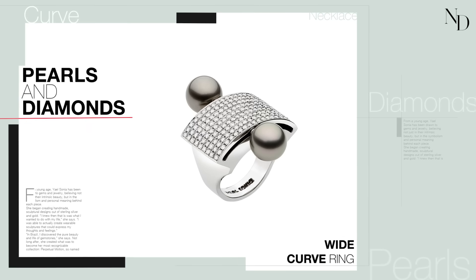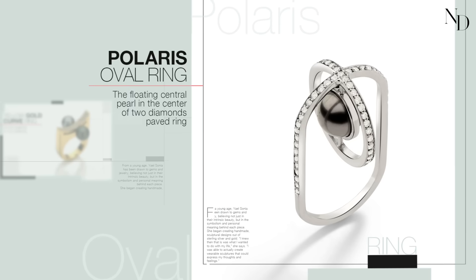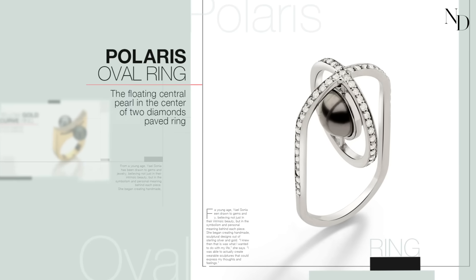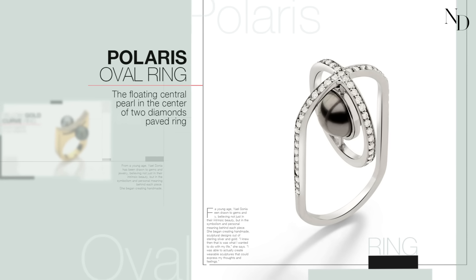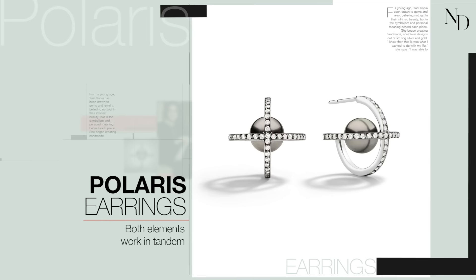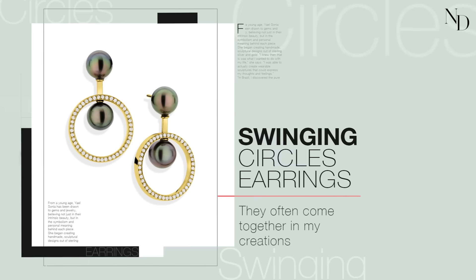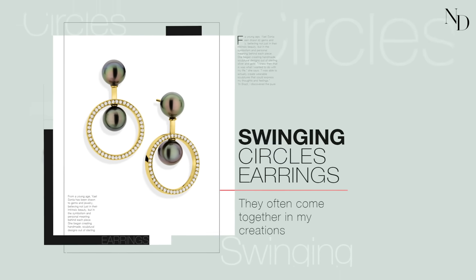Pearls and diamonds often come together in my creations. In the Polaris oval ring, the central pearl seems to float in the center of two diamond-paved rings. Both elements work in tandem to create movement without actually having moving parts — that has always been a signature trait of my designs.